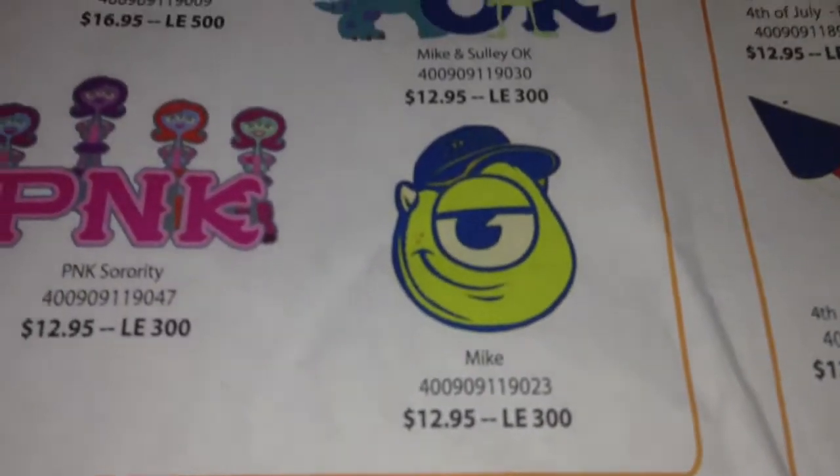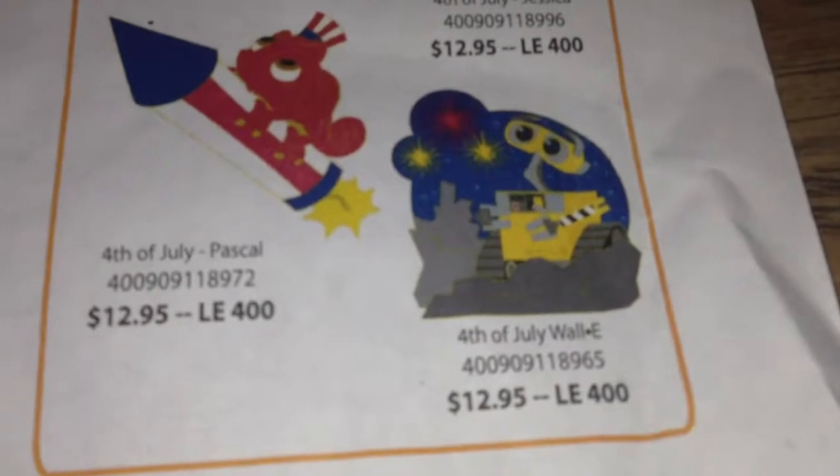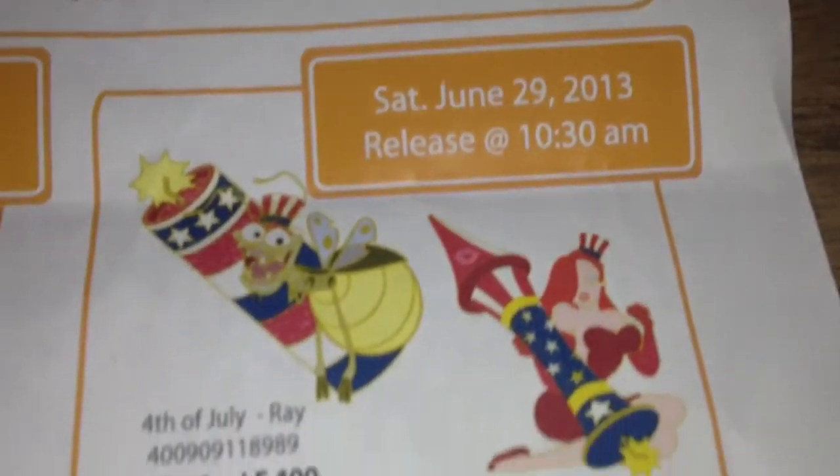And they also had two surprise release pins. These are next Saturday's pins.